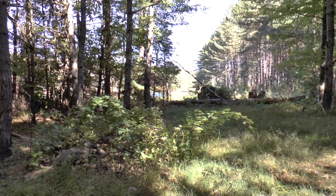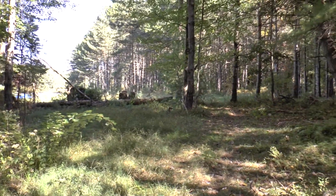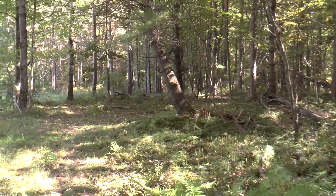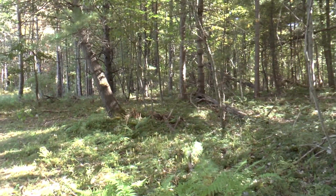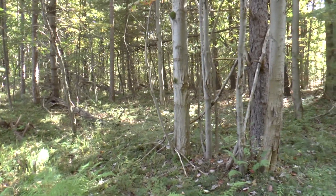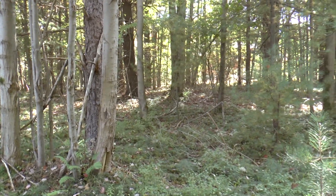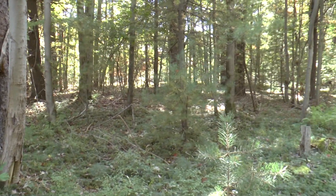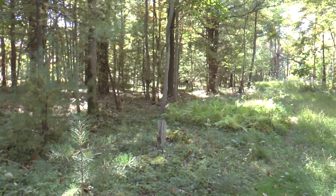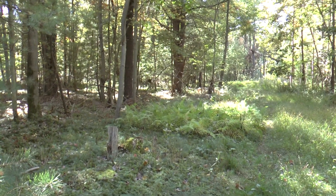Where you see the stumps, that's the adjacent property line — that's the back line of this parcel. Michelle Miller did the video here, and basically she did a 360-degree view from this particular location. It's a really, really pretty lot. And this is looking out toward the cul-de-sac.